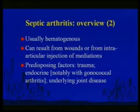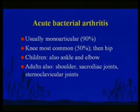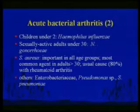Predisposing factors include trauma and underlying joint disease. Usually acute bacterial arthritis infects one joint — the knee most commonly. Children tend to involve the elbow, adults the knee. People who inject drugs tend to get septic arthritis in unusual places like the sacroiliac joints, the acromioclavicular joints, the sternoclavicular joints, etc.